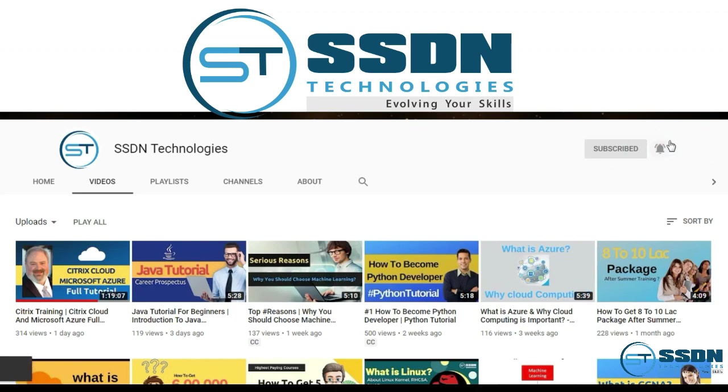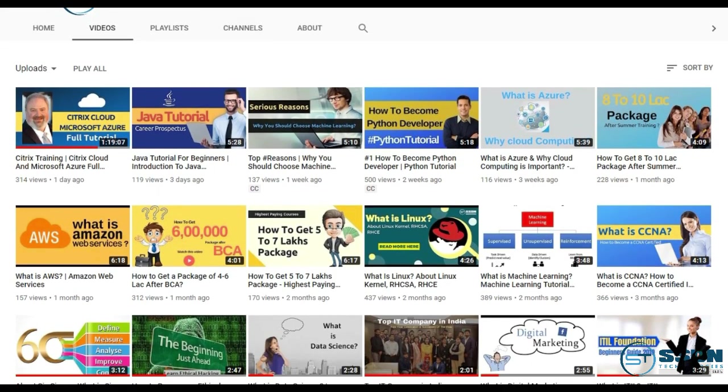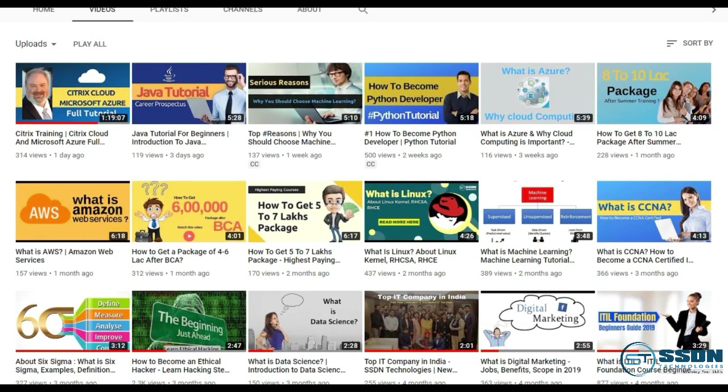To know about other IT courses like Python, data science, and machine learning, subscribe to SSDN Technologies and press the bell icon.